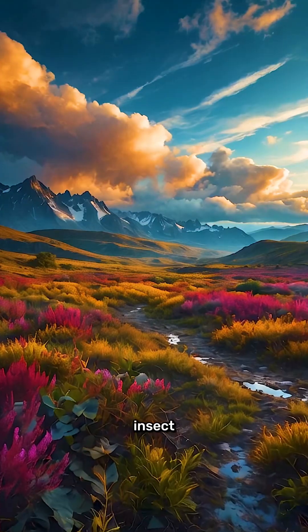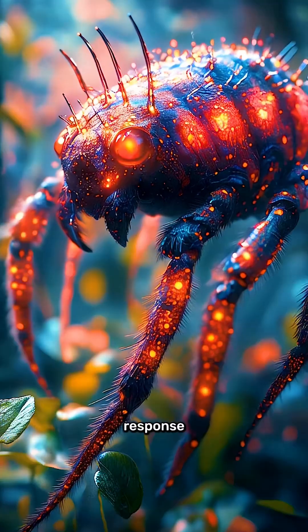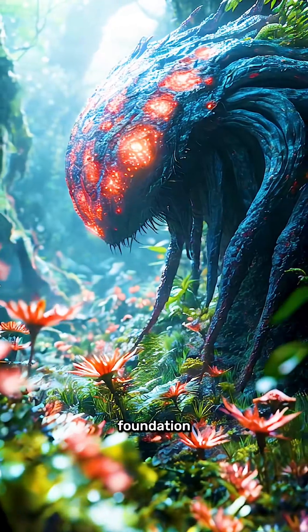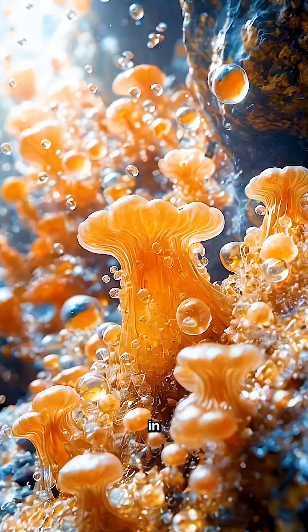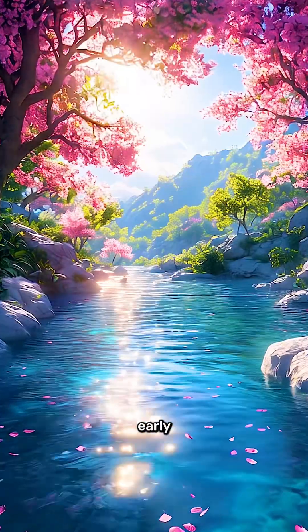Animal life, from insect-like beings to large, intelligent creatures, might roam its landscapes, evolving in response to the planet's gravity and climate. Microbial life could be the foundation of this ecosystem, thriving in soil or water and playing a critical role in shaping the atmosphere, just as it did on early Earth.